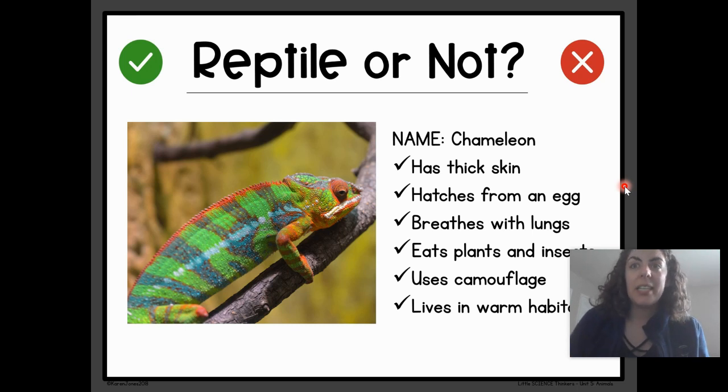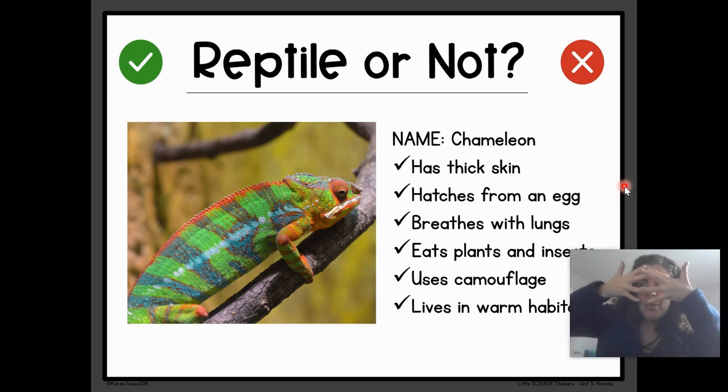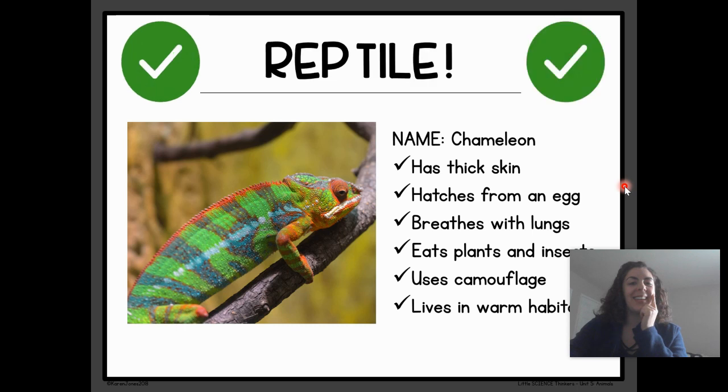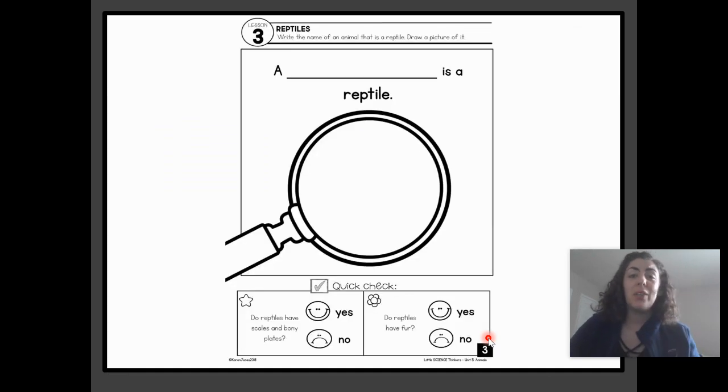Okay friends, the chameleon — one of the most interesting animals that I know about. The chameleon has thick skin. Hatches from an egg. Breathes with lungs. It eats plants and insects. Uses camouflage. And lives in warm habitats. Reptile or not a reptile? Drum roll, please. Reptile! Yes, everything about our friend the chameleon fits the profile of a reptile. I'm so proud of you — thank you for playing that game with me.